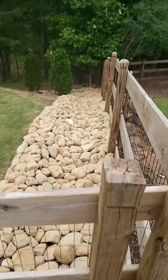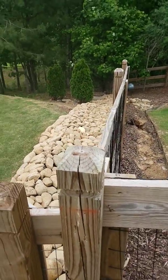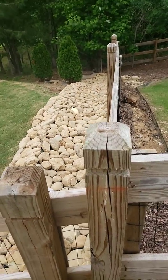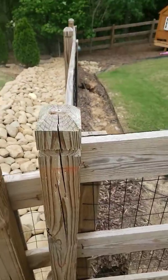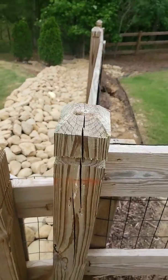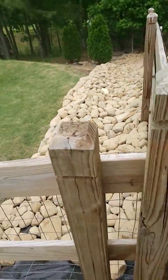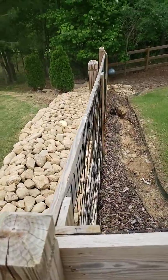We're back at it again with this outdoor landscape transformation that is truly going to blow your mind. I wanted to show you the night and day comparison from where we once were to where we are now — within less than four hours, we've been able to give this customer a solution that's going to last a lifetime. This is our custom dry creek bed designed by the professionals here at Brooks Landscaping.